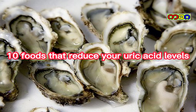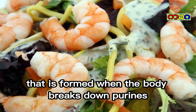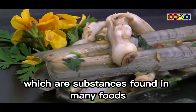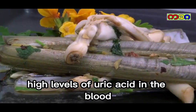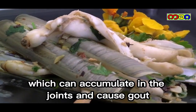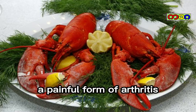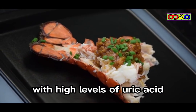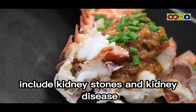10 foods that reduce your uric acid levels. Uric acid is a waste product that is formed when the body breaks down purines, which are substances found in many foods. High levels of uric acid in the blood can lead to the formation of urate crystals, which can accumulate in the joints and cause gout, a painful form of arthritis. Other health conditions associated with high levels of uric acid include kidney stones and kidney disease.